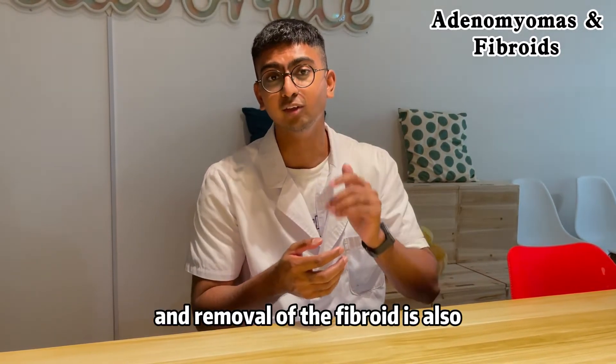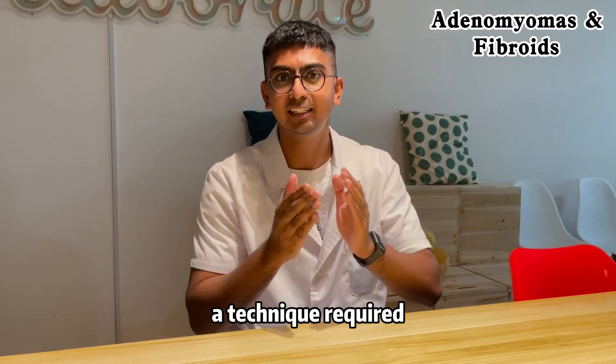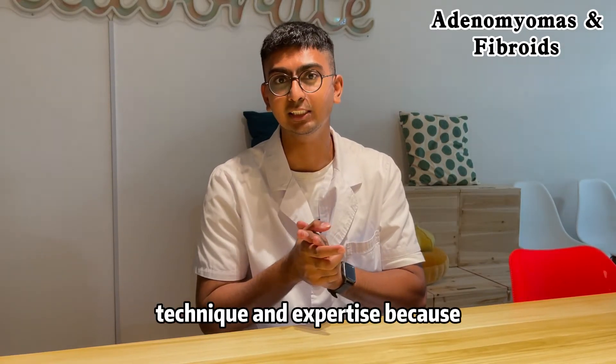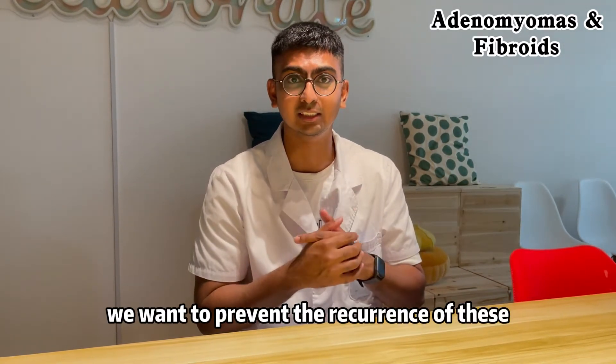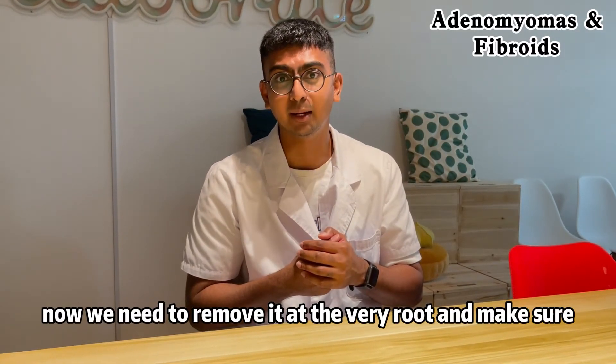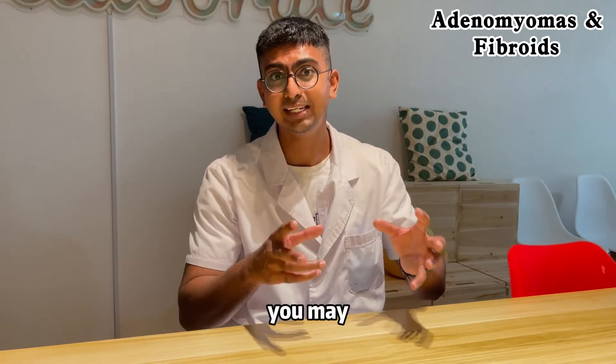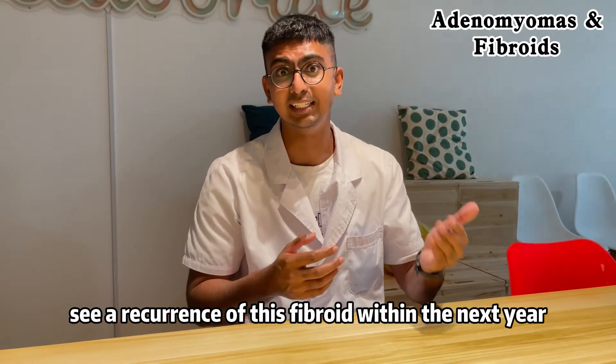Removal of the fibroid is also quite straightforward, however there is a technique and expertise required because we want to prevent recurrence. We need to remove it at the very root and make sure the removal is complete, otherwise you may see a recurrence of this fibroid within the next year or two.